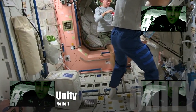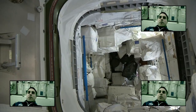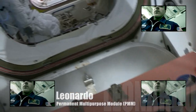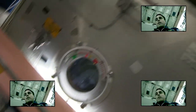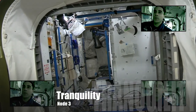Through the lab we enter into Node 1. Beneath us is our closet — the PMM. On the starboard side is our US airlock, and on the port side is Node 3.